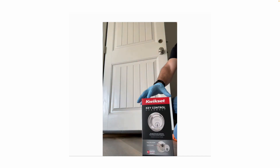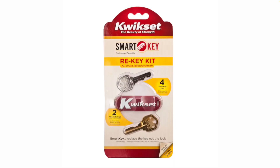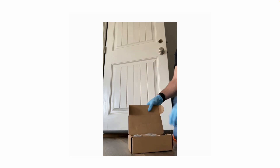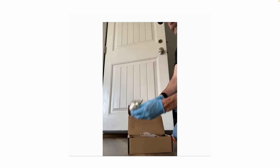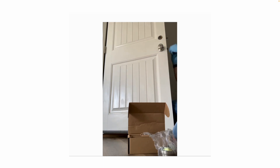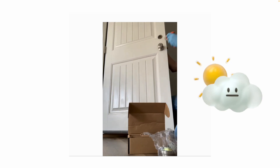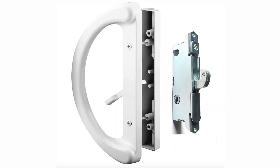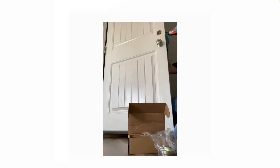My company likes using Kwikset locks because they can be re-keyed. Replacing a deadbolt or doorknob is pretty straightforward. Sometimes you also have to replace weather stripping around a front door. I also get a lot of work orders for sliding glass patio doors where the door won't latch or lock properly — often you just need to adjust it to get it to lock.